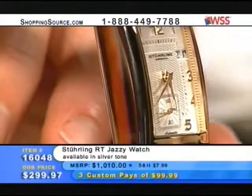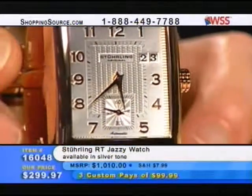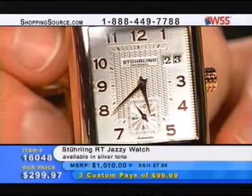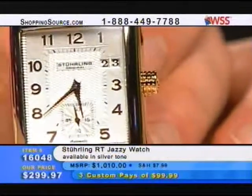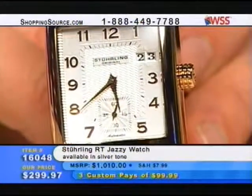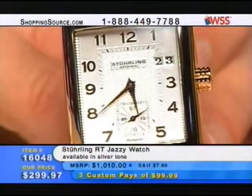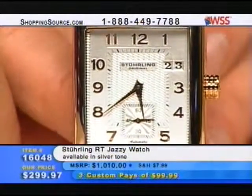Now we've modified the case just a little bit. All the other three best-seller models had the case profile flat on top. Here we put a slight curve to it — we tweaked the case just a little bit, which makes it a little jazzier. We had a model previous to this called the RT Jazz, which had the offset secondhand sub-dial and big date up at 12. Here we moved the big date over to 2 o'clock and call it the Jazzy because we made the case into a curved top.